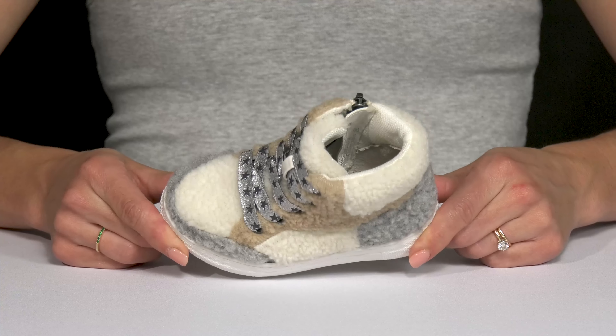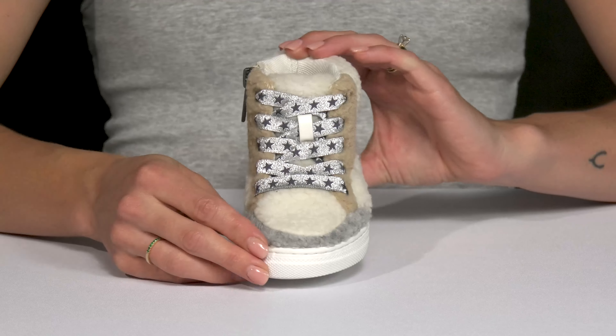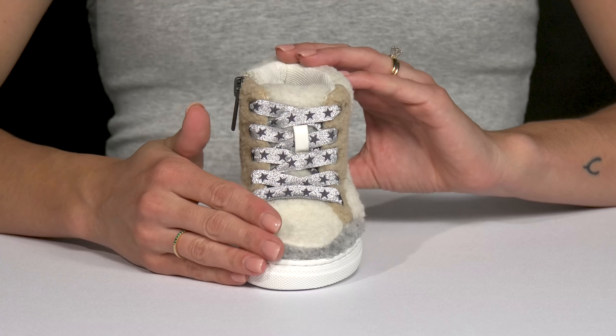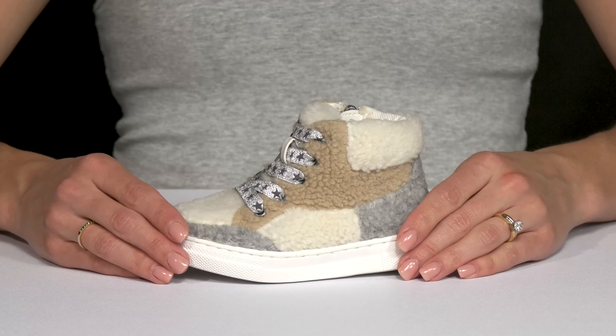Let your fashionable little cutie show off their stylish and comfortable footwear wearing these sneakers from Neenah Kids. These are so cute — that faux fur upper and this muted colorway is gonna look great with a lot of different outfits.